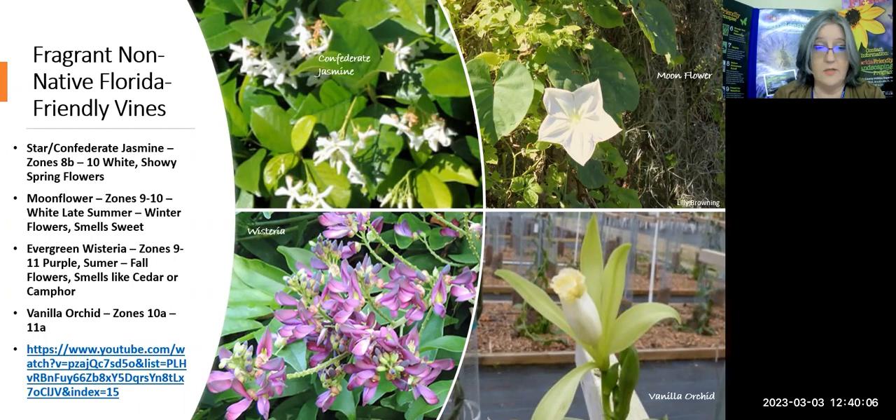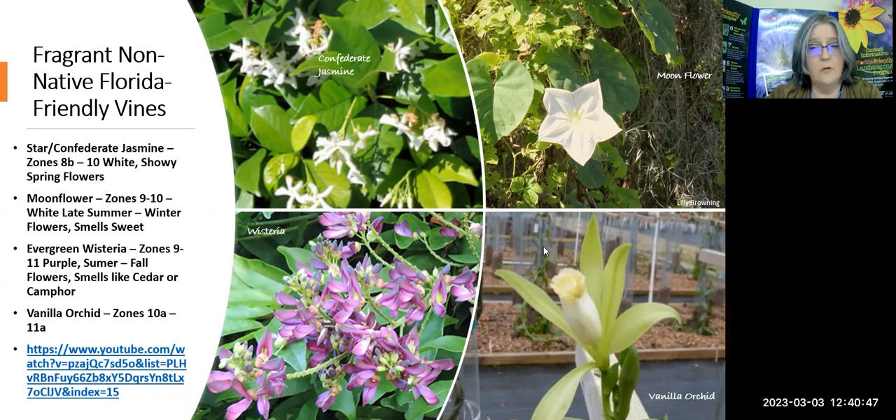This vanilla orchid — zones 10 through 11A — but people are finding ways to grow these in pots and greenhouses, and you can actually produce vanilla beans and get your own vanilla extract from it. Dr. Bill Lester has a video on YouTube on just that — how to grow vanilla orchids. Go to YouTube, look for Hernando County Government, then look under the Hernando Extensions playlist for 'Growing Vanilla Orchids — How Sweet It Is.'